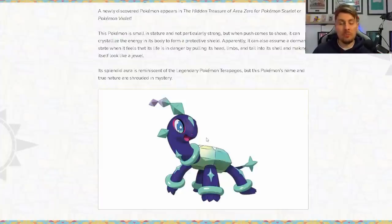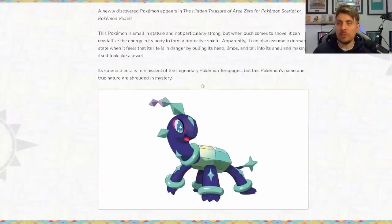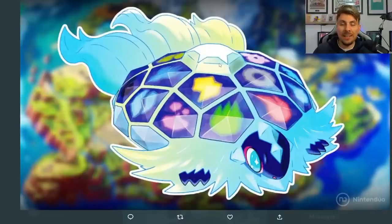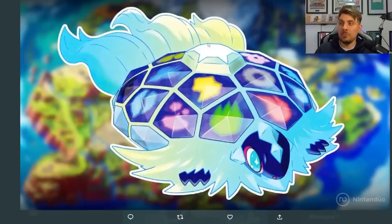In my mind it is a pre-evolution of Terrapagos. It could of course be another alternative form of Terrapagos, but it is probably going to be a pre-evolution. From the description it's not particularly strong, which kind of indicates it may be a pre-evolution, but it can be quite formidable and it can turn itself into a jewel — which is interesting because if you look at the top of Terrapagos it looks like a jewel shape on the top of its back, which is the centerpiece of its shell. So maybe there is some link where this Pokémon can go into that dormant jewel shape and then sit on top of Terrapagos.